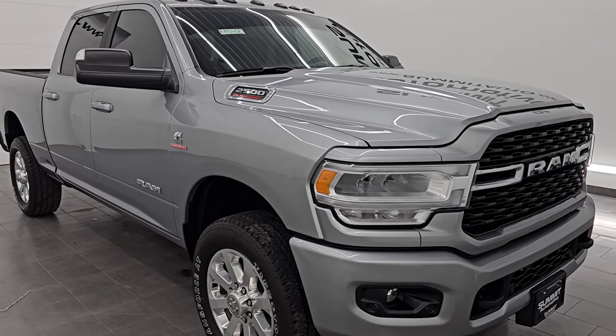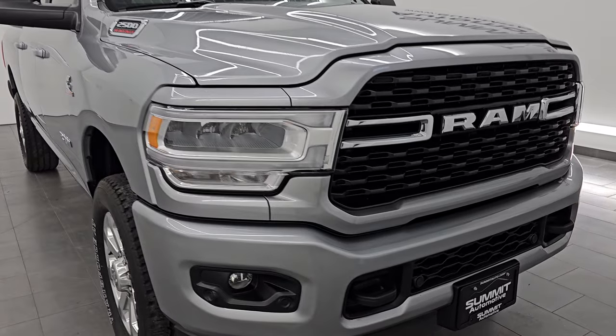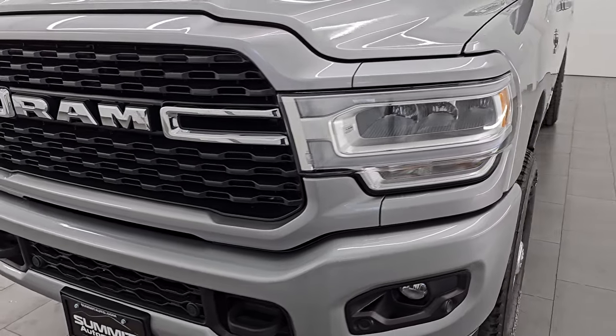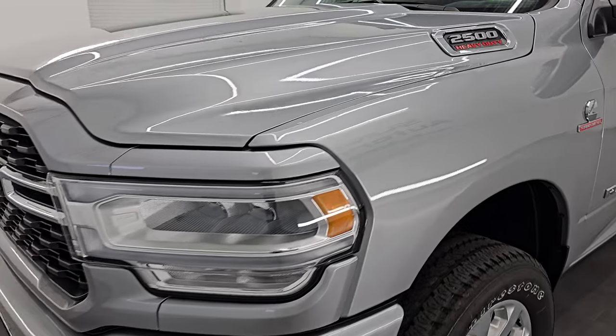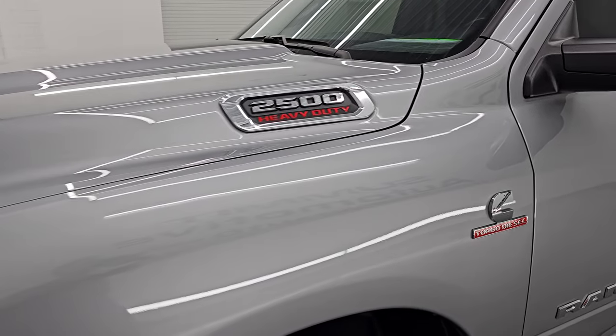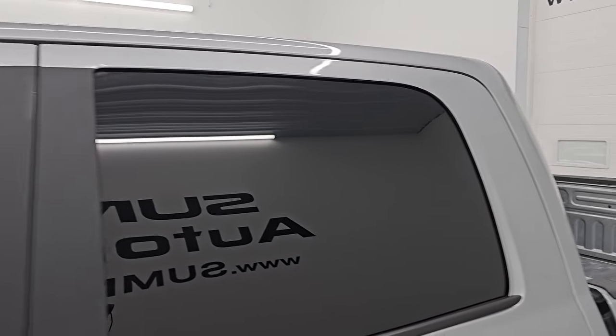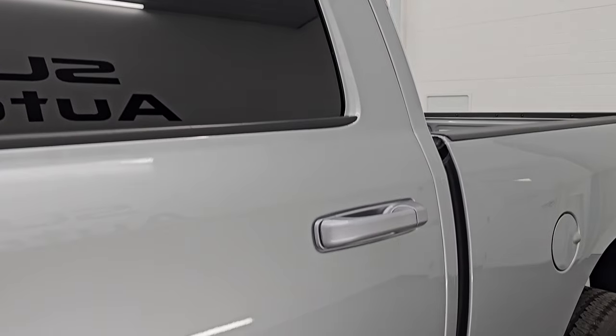This is a one owner, clean title history, clean Carfax out of Ohio. I'm going to go all the way around in this video — inside, underneath, start it up, take a look under the hood, show you all the options and give you the most accurate representation of this truck and show you why I would ship this one anywhere, because it is just that clean.